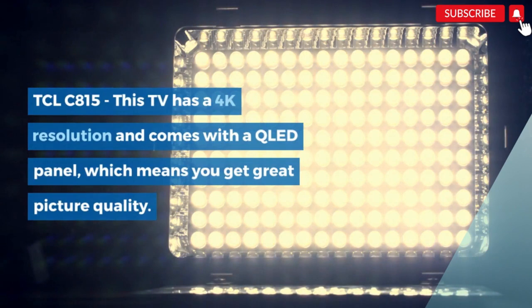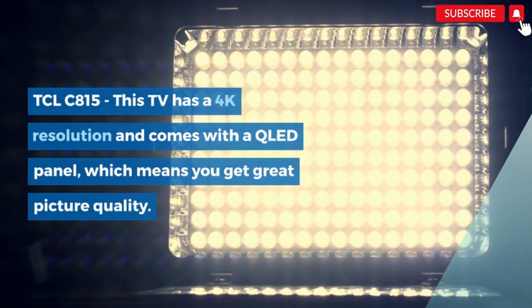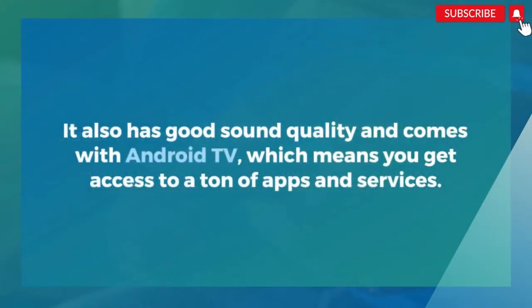And finally, the TCL C815. This TV has a 4K resolution and comes with a QLED panel, which means you get great picture quality. It also has good sound quality and comes with Android TV, giving you access to a ton of apps and services.